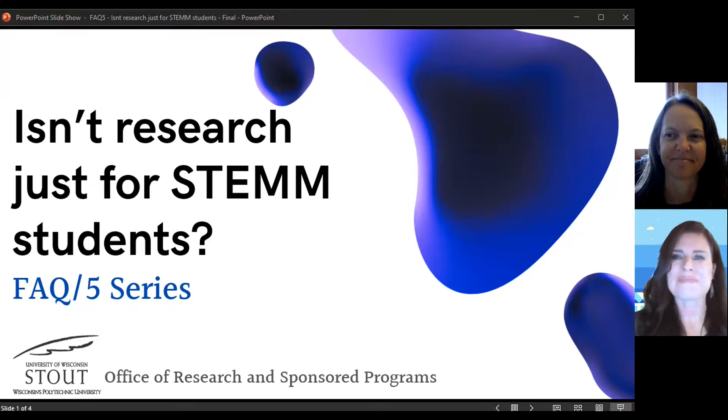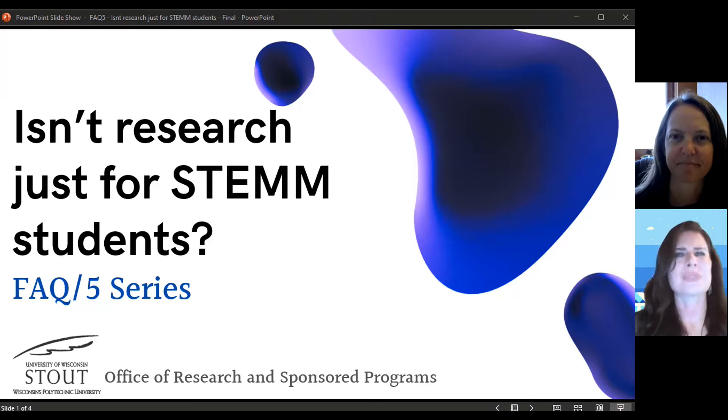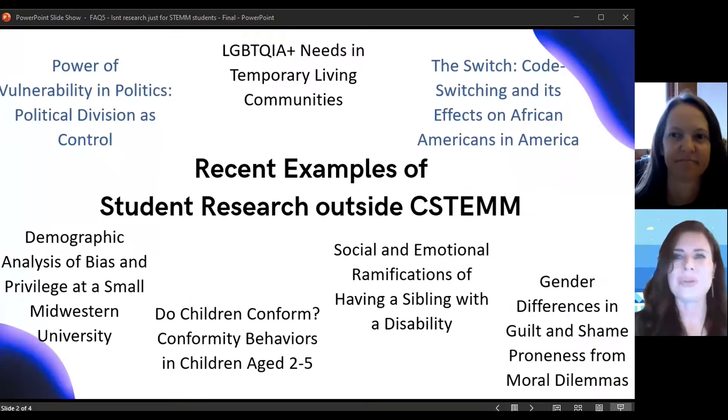Welcome, Tina. Thank you, thanks for having me, and I also use she, her, hers pronouns. So today, Tina and I are going to answer a very common question: isn't research just for STEM majors? And the short answer is an emphatic no.